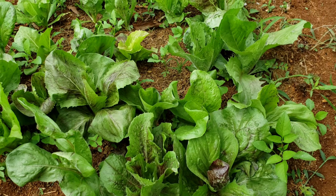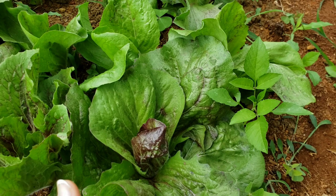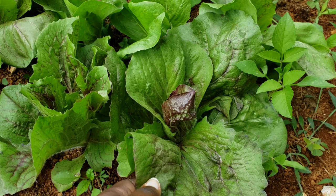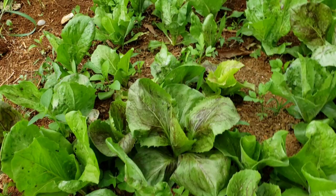Here I have my endive — first time planting this variety. It's from the lettuce family. I'm not sure how it tastes but very soon I'll be trying it. They grow pretty slow, the leaves are a little bit thicker than usual lettuce leaves, and they have a little red burgundy color. They are looking very beautiful.